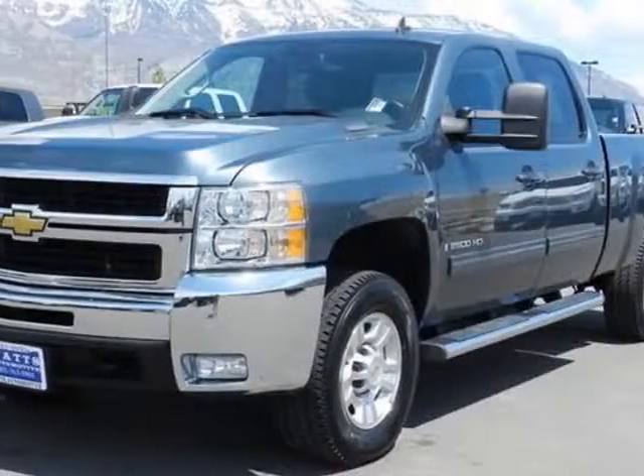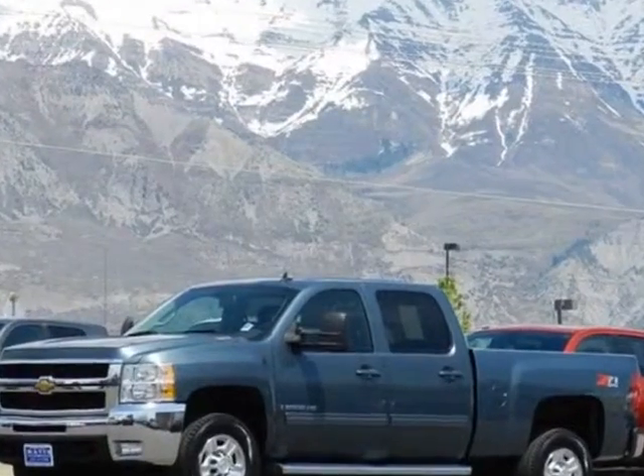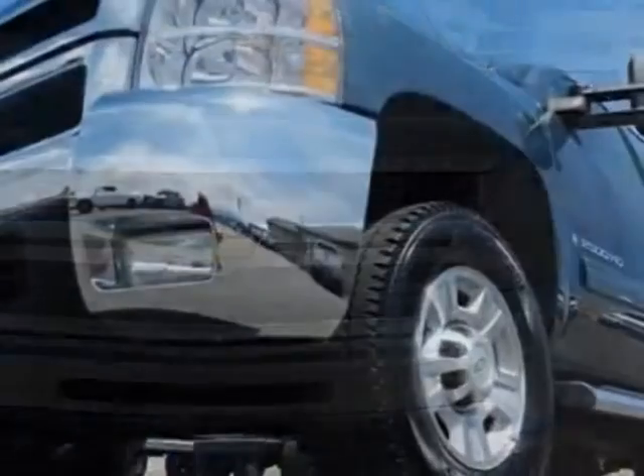Check out this 2009 Chevrolet Silverado 2500. This Silverado 2500 has just under 22,500 miles. For your protection, this vehicle has a factory warranty.